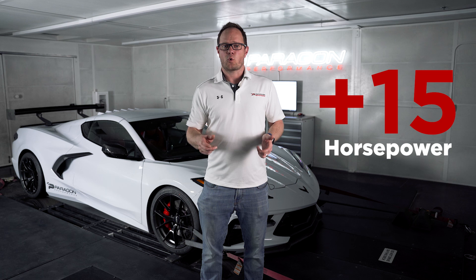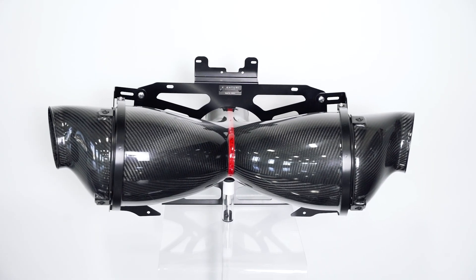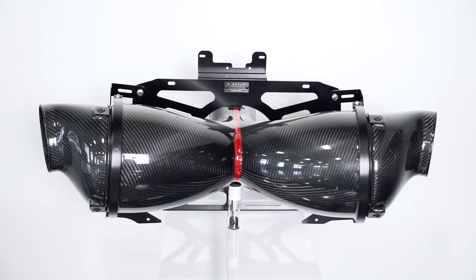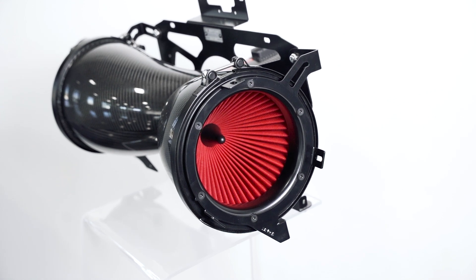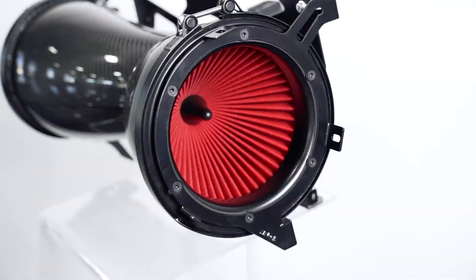We're seeing up to 15 more horsepower to the wheels with this intake. It's got a really nice design with two separate filters and a really nice plenum shape that does a good job of basically funneling and straightening the airflow into the engine for more efficiency, and I think that's why we're seeing so much increase in power with this intake by itself. Let's hear this thing rip on the dyno and then we'll take a look at the data.